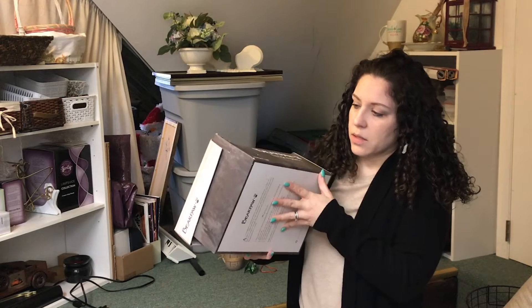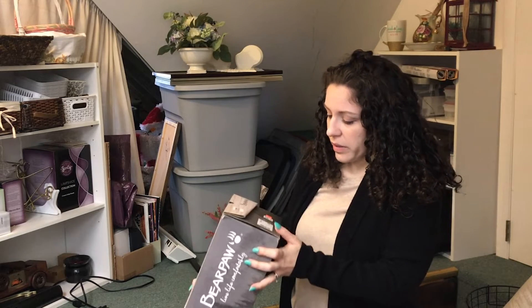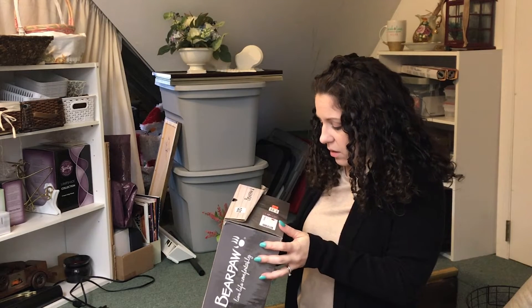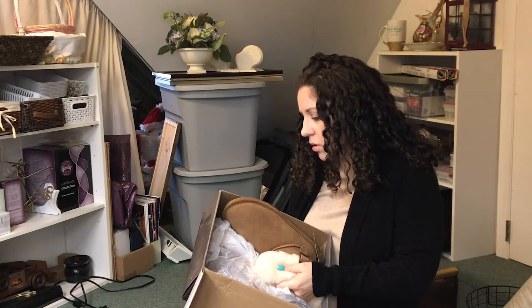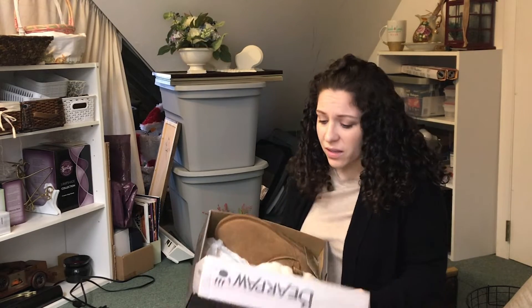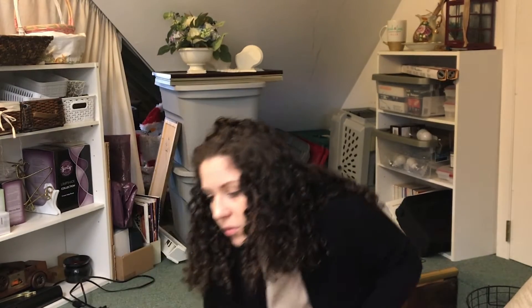These are boots that were given to me because they didn't fit my friend, so she thought they would fit me. They're actually really small even though they're my size, and they do not fit. I tried to find somebody that could wear them, but nobody could. They're so cute, but they don't fit. I don't know anybody else that wears this size either, so I'm going to have to donate them.